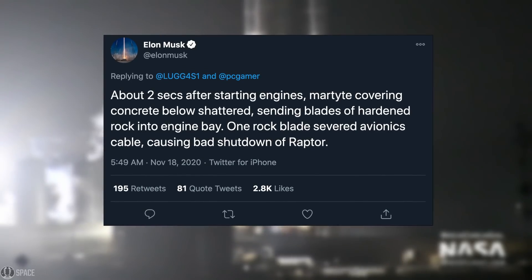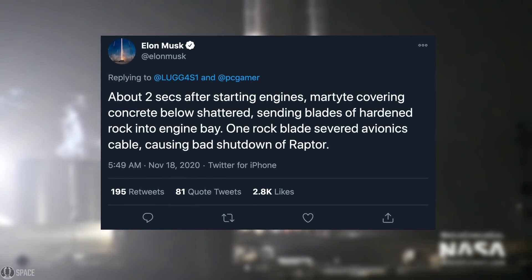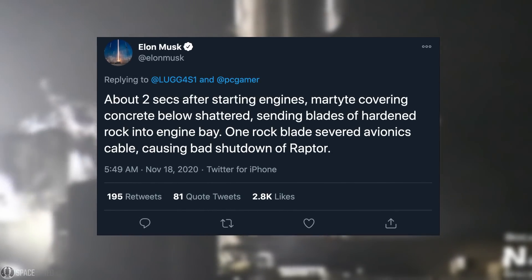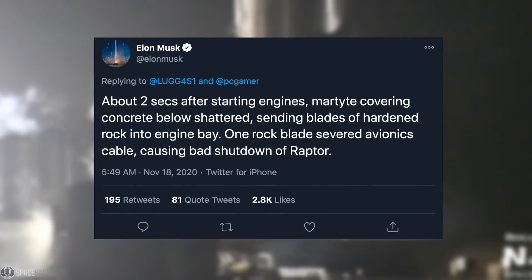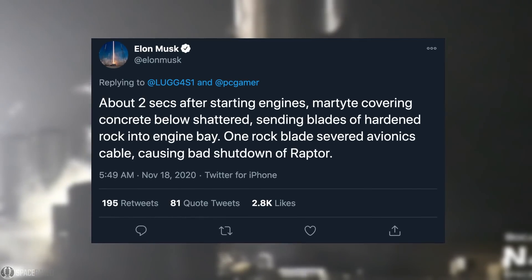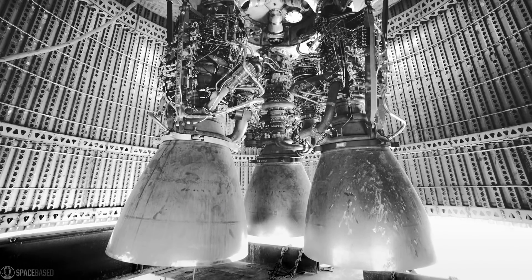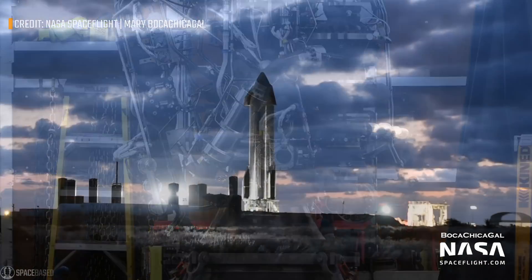Then finally on November 18th, Elon tweeted about the Raptor issue again, putting the rest of our concerns to rest. It turned out it wasn't Raptor's fault after all — but rather shattered pieces of martite covering the concrete, shooting at extreme speeds right into the engine bay, severing an avionics cable and causing a bad shutdown of the Raptor. That was really great news, signalling that no major design changes are needed for either the Raptor or the Starship SN8.